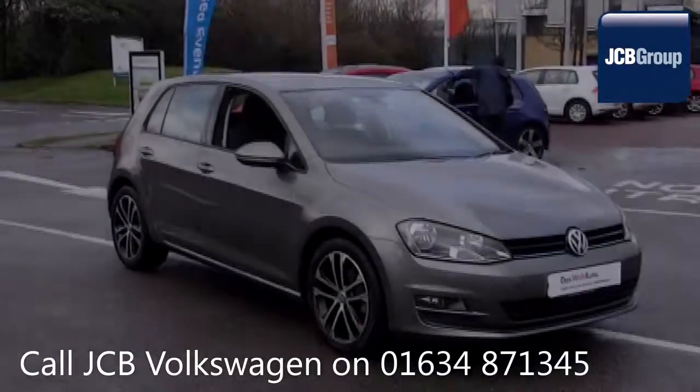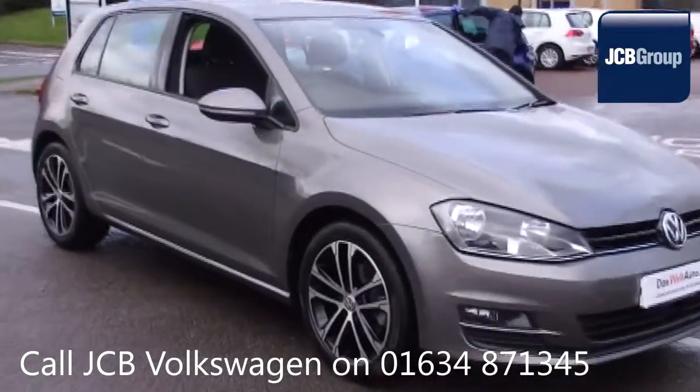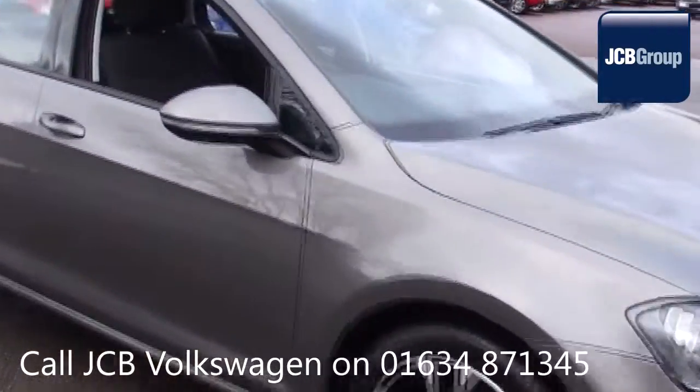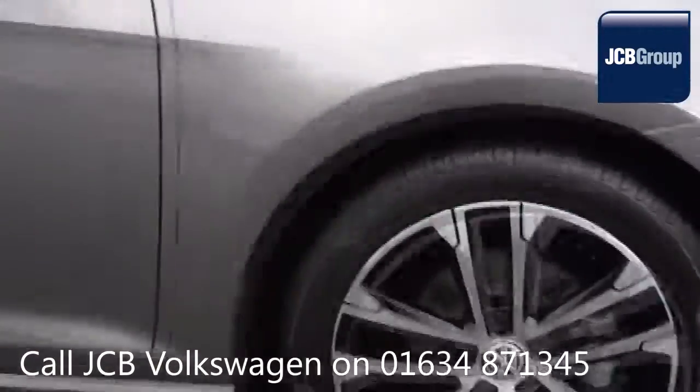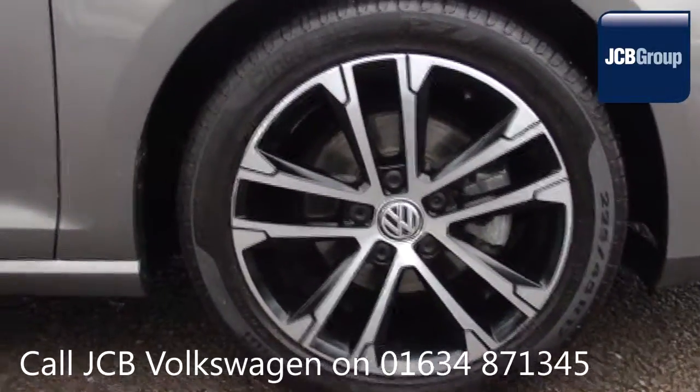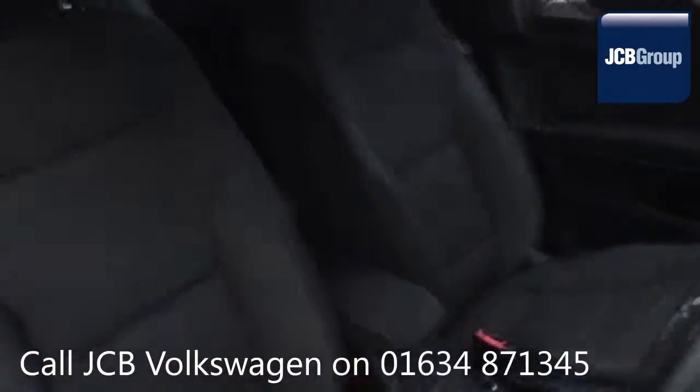Hello, welcome to the JCB Volkswagen Approved Used Car Channel. The Das WeltAuto Used Car Program is designed to give you the same exceptional level of experience as a new car customer.